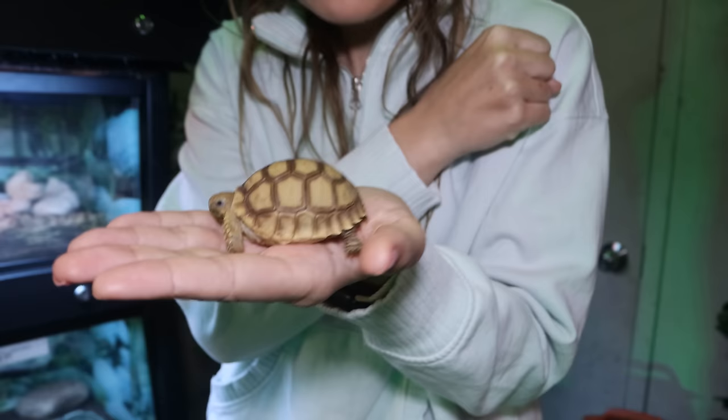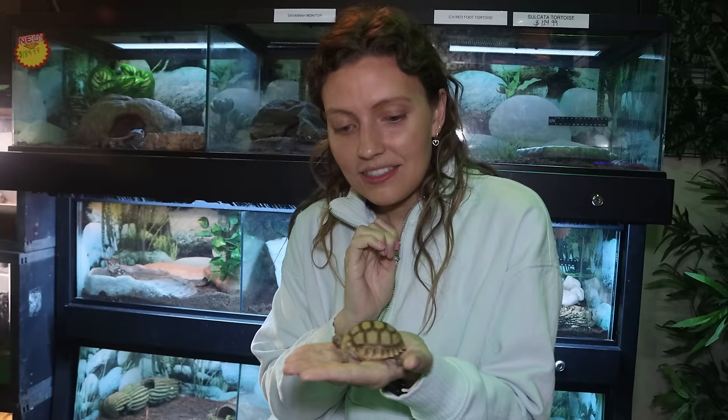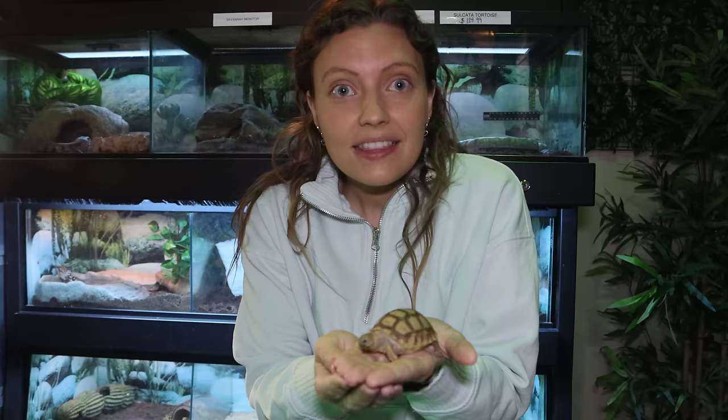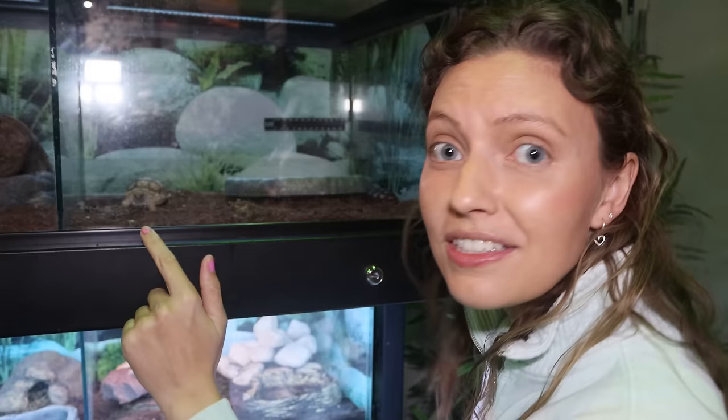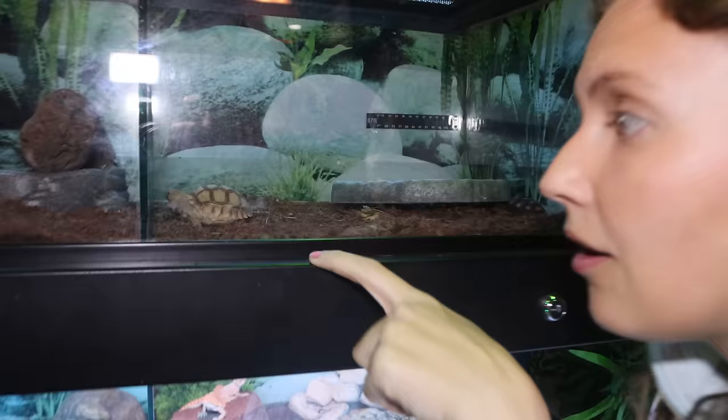Oh my goodness, that is tiny! This little guy is a tortoise — not a turtle — and he gets as big as the large one we saw walking around. That's a crazy size difference! He's so adorable. He's walking around and seems pretty simple to care for. I feel like this little buddy would be so perfect to take home. He wants to come to the camera — I think he wants to come home!